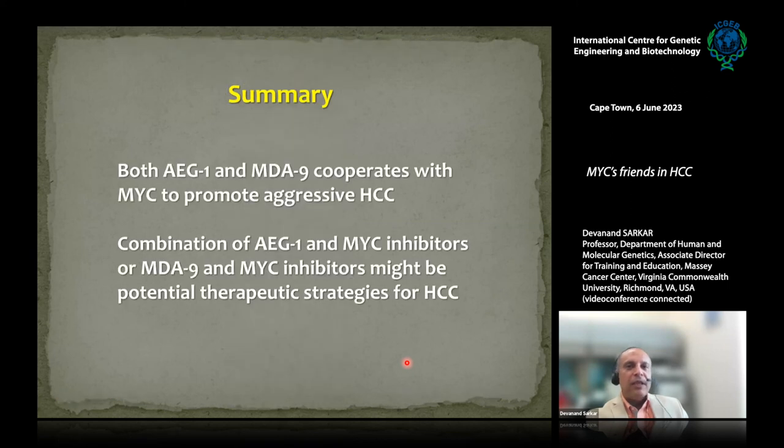The take-home message is that both AEG1 and MDA9 cooperate with MYC to promote aggressive HCC, and we can combine either AEG1 with MYC inhibitors or MDA9 with MYC inhibitors as potential therapeutics for HCC. Hopefully we'll have publications within this year establishing these concepts.